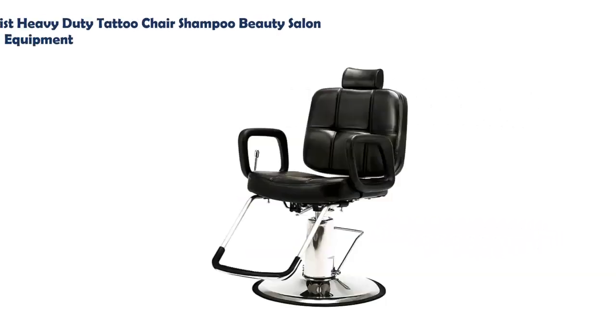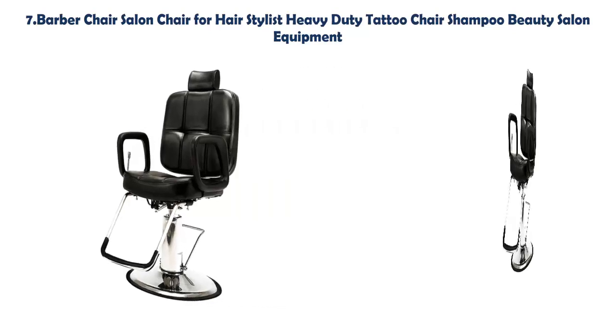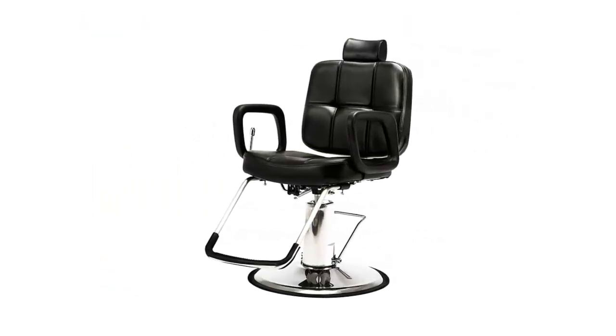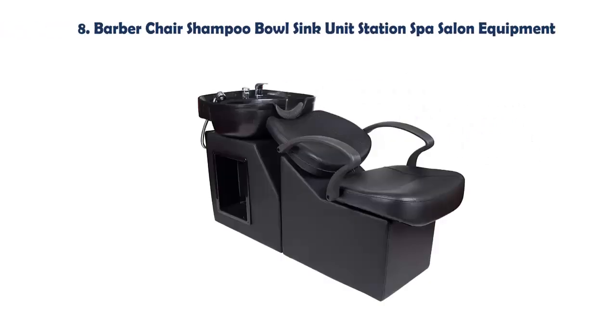Our list at number 7: Barber Chair Salon Chair for Hairstylist — Heavy Duty Tattoo Chair Shampoo Beauty Salon Equipment. Features a removable headrest, hydraulic lift, electroplate steel footrest for extra client comfort, 360-degree swiveling, and heavy duty hydraulic pump to make height adjustment easier.